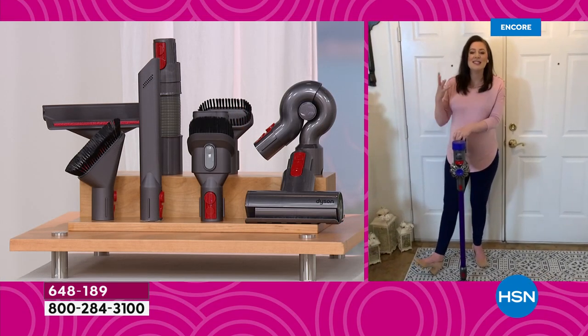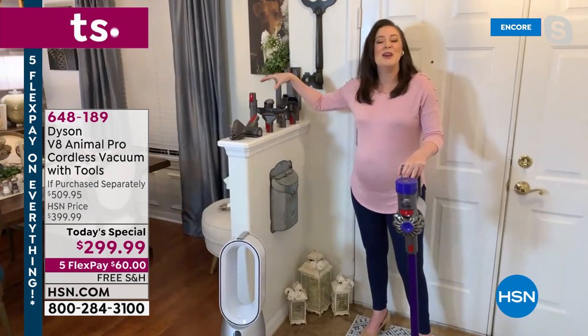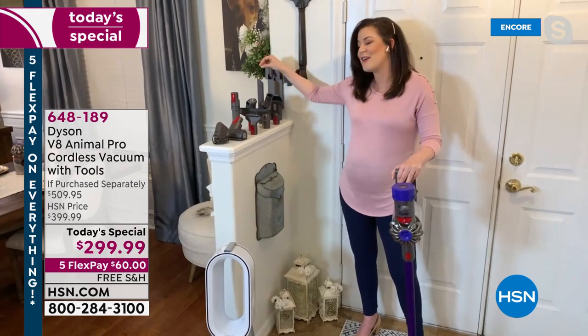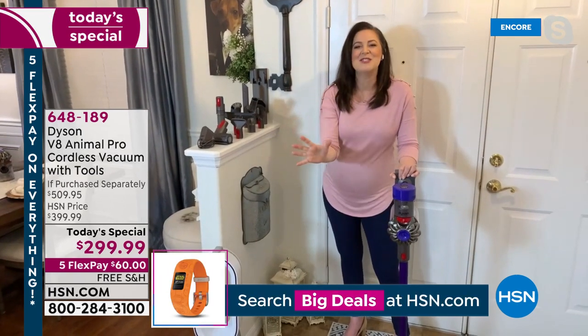As you can see, you've got the mini motorized tool, the extension hose, the stiff bristle brush — we call this the mattress tool — the wide nozzle, the up-top adapter, the soft dusting brush, the crevice, and the combo tool. Now, if that all just went blah blah blah — don't worry. I'm going to show you demonstrations with it. I'm with Sarah for an hour. We're going to have lots of fun.